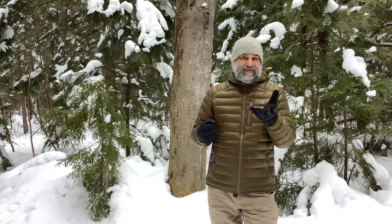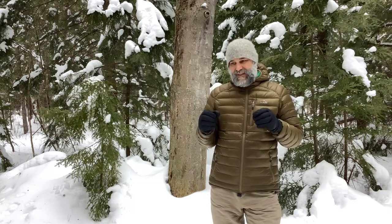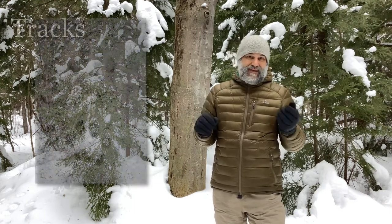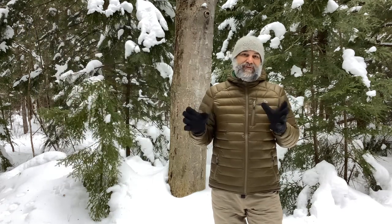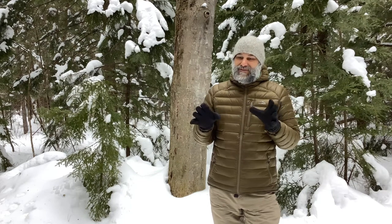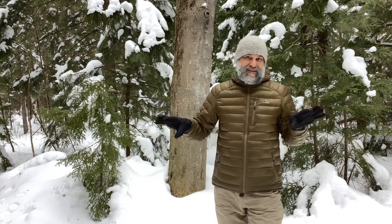I'm sure that you've been out and exploring your neighborhoods, and you've probably seen some of these signs already. The most common one that people mention are the tracks of the animals, those footprints that they leave behind every time they move around. This time of year is perfect for learning about what's going on in the animal world, because it's really hard to go out in snow like this and not leave a trace that you were just there.